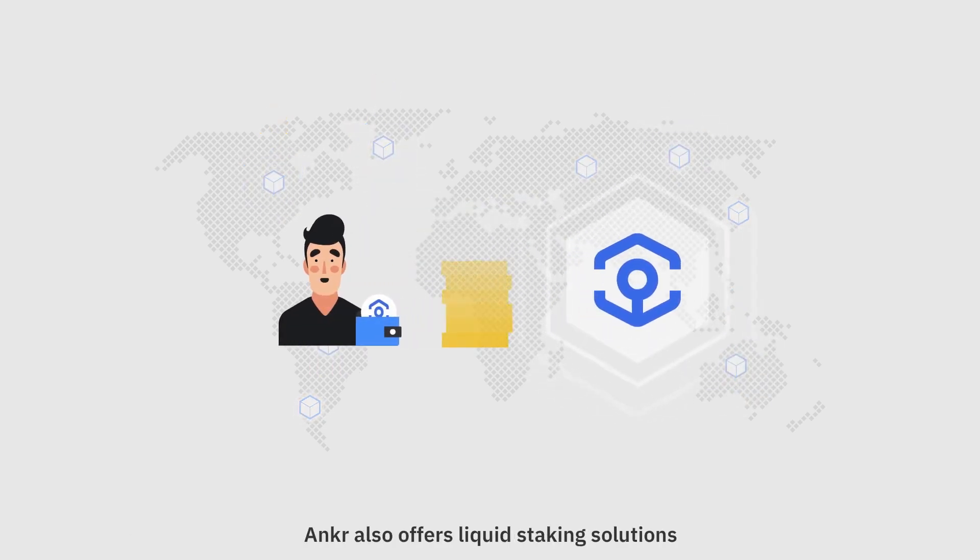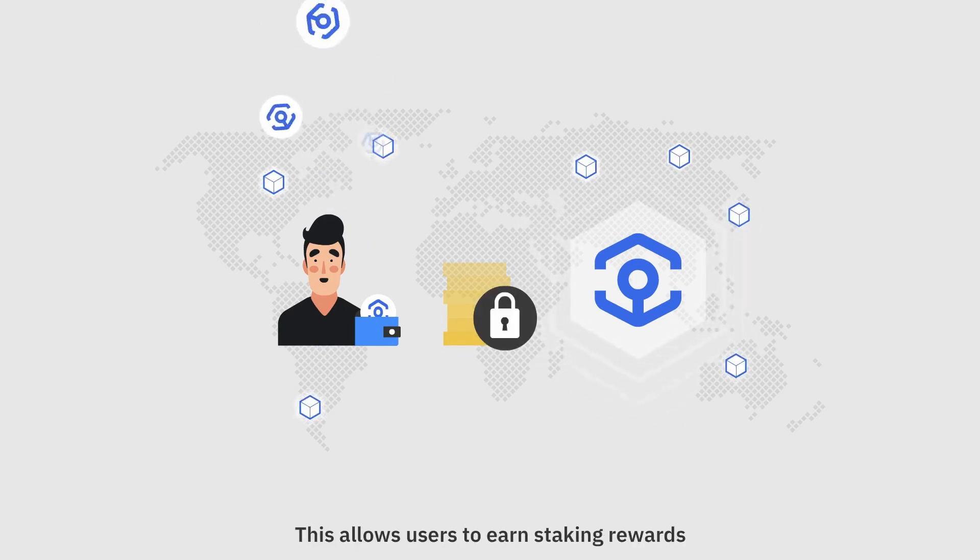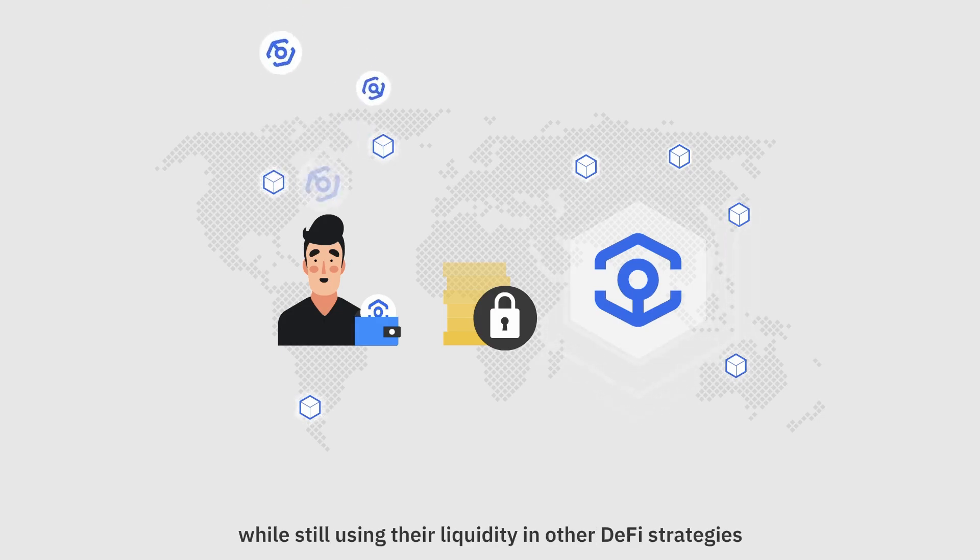In addition to the infrastructure tools, Ankr also offers liquid staking solutions that help stakers maintain liquidity while locking up their assets. This allows users to earn staking rewards while still using their liquidity in other DeFi strategies.